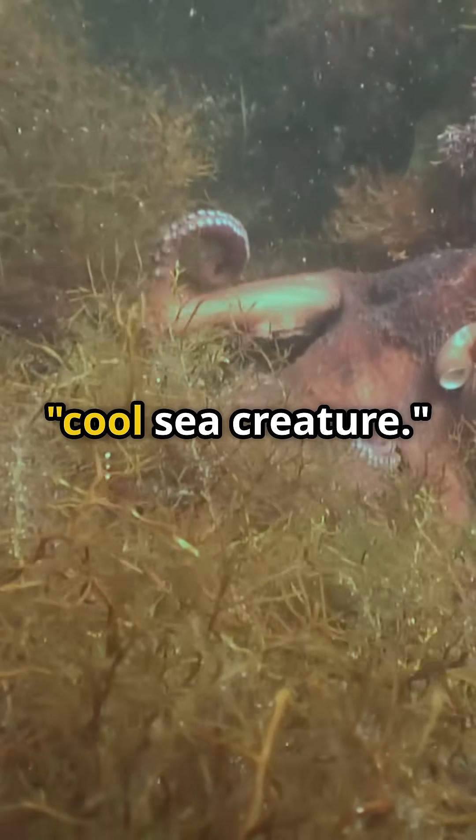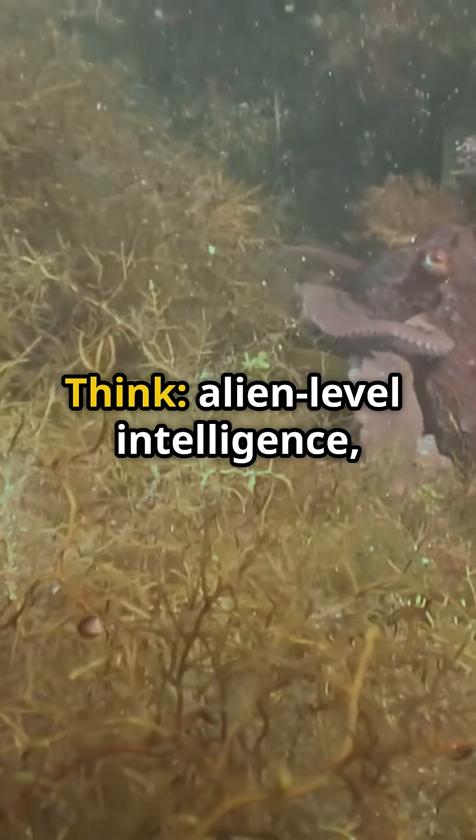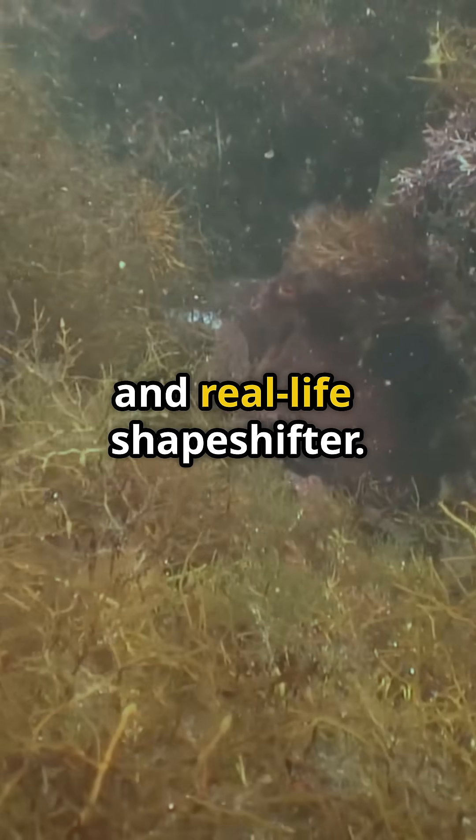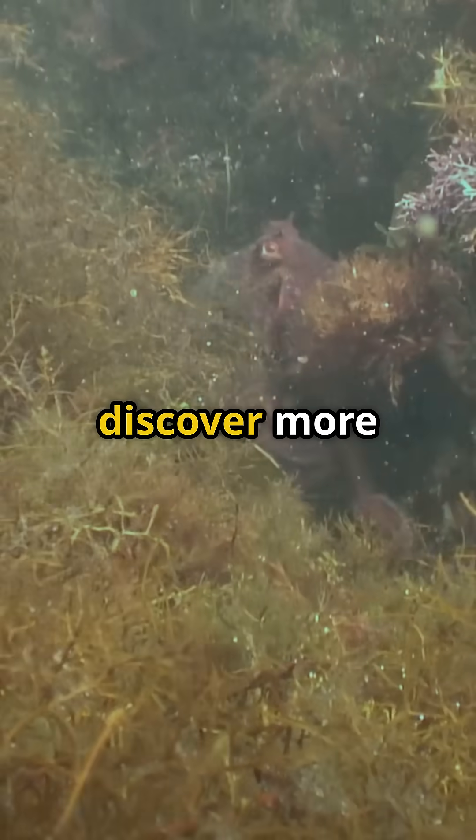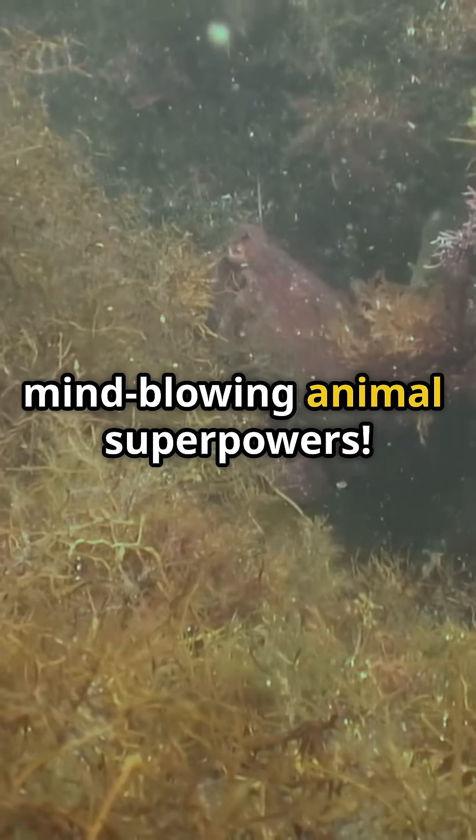So the next time you see an octopus, don't just think cool sea creature. Think alien-level intelligence, hyper-flexibility, and real-life shapeshifter. Like, share, and subscribe to discover more mind-blowing animal superpowers.